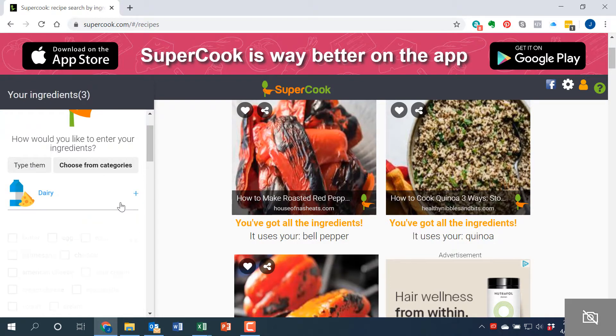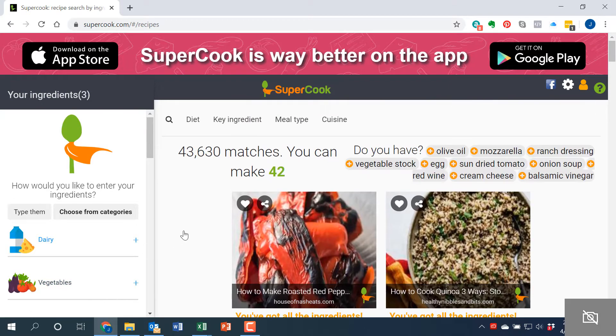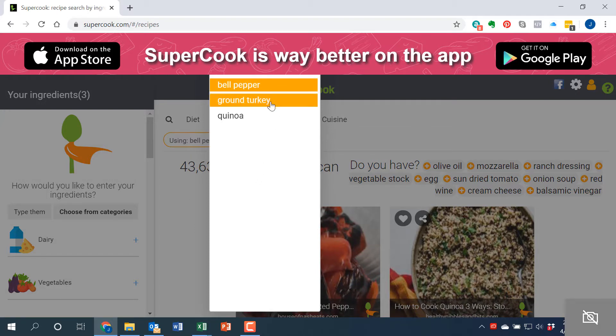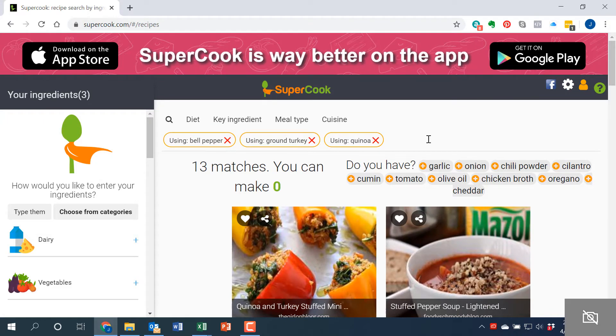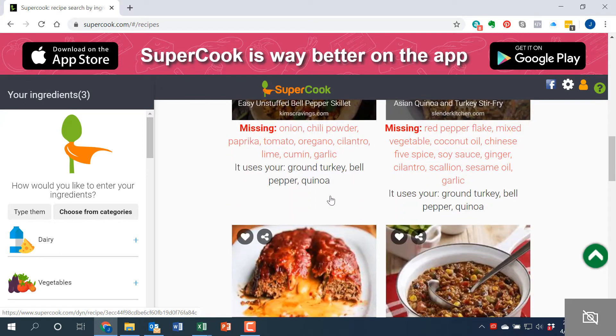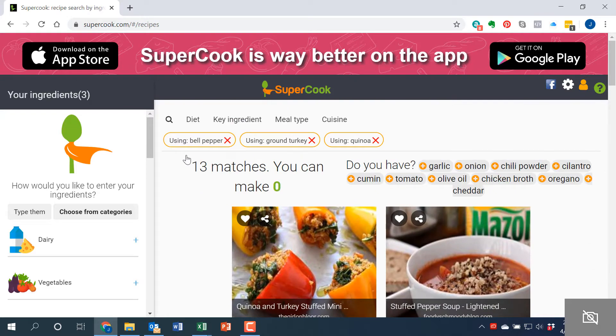Over here on the right you can add various things that are in your pantry or fridge in all the different categories. Here is what is really cool: if you click over here to 'Key Ingredients' — I use this as an example because this is actually what happened to me the other night — I had bell peppers, ground turkey, and quinoa and I wanted to try to come up with a recipe with those three things. So you add those in as your key ingredients and look at all the recipes that came up.